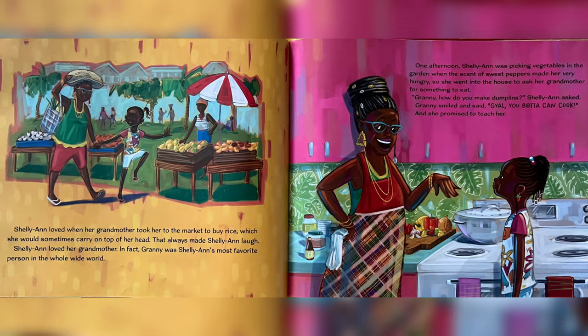Charlie Ann loved her grandmother. In fact, Granny was Charlie Ann's most favorite person in the whole wide world.